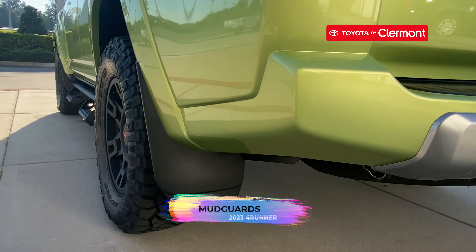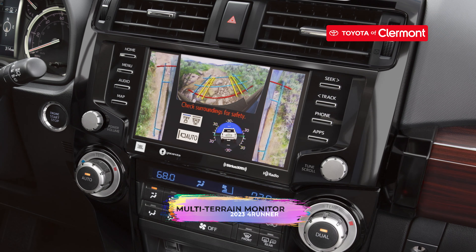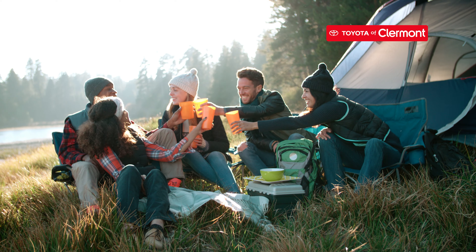The interior doesn't disappoint either. If you like having a coffee and water at the same time on a road trip, then the 12 cupholders will be your greatest love. This ride seats up to 5 people and comes equipped with a push-button start, multi-information display, leather-trimmed steering wheel, optional multi-terrain monitor, and soft-tex trim seats with power lumbar support. For your camping adventures, you'll love the two 12-volt power outlets and three USB ports to charge your devices.